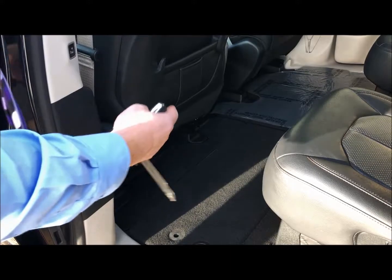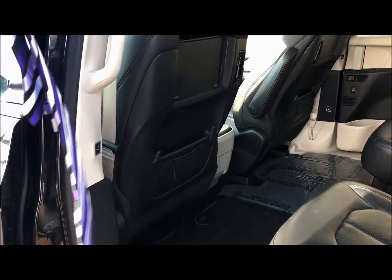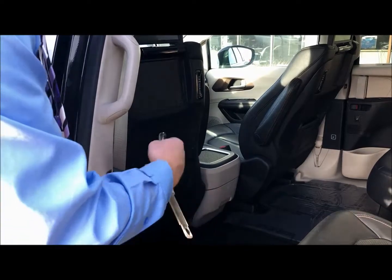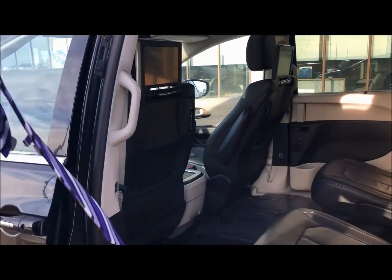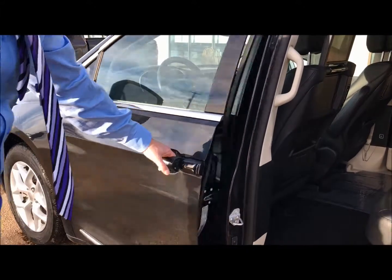There's a button — and a nice thing about that is you press it and it's going to bring the seat all the way forward, whereas in the Dodge Caravan you have to open the door and bring the seat forward manually. In this case it just does it for you so you can easily do the stow-n-go. If you press it again it's going to bring the seat back.